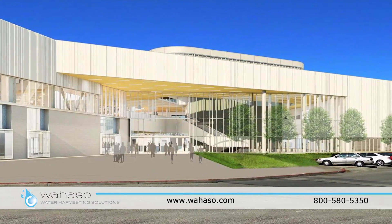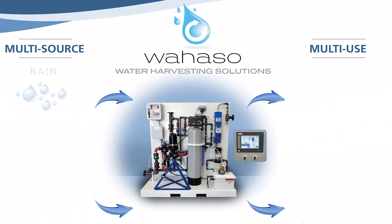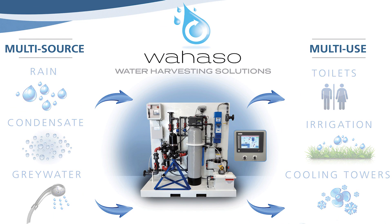Is a commercial rainwater harvesting system part of your new development project? Welcome to Wahaso Water Harvesting Solutions. As a market leader since 2008, our only business is providing innovative solutions for reusing harvested rainwater, graywater, and other on-site water sources.